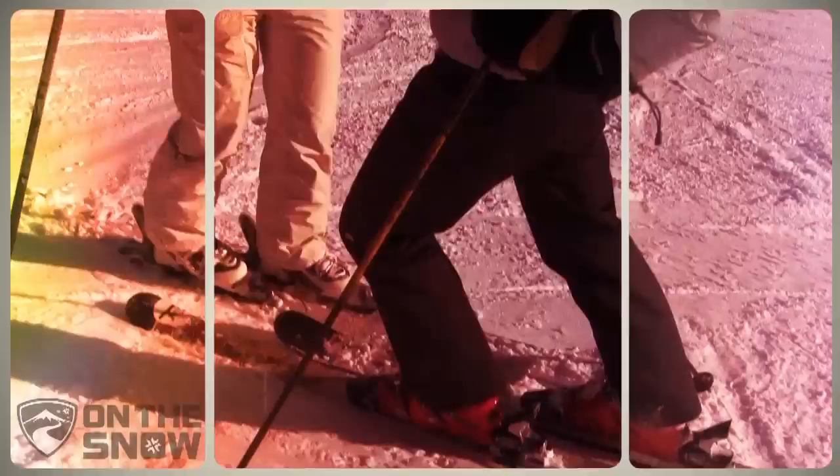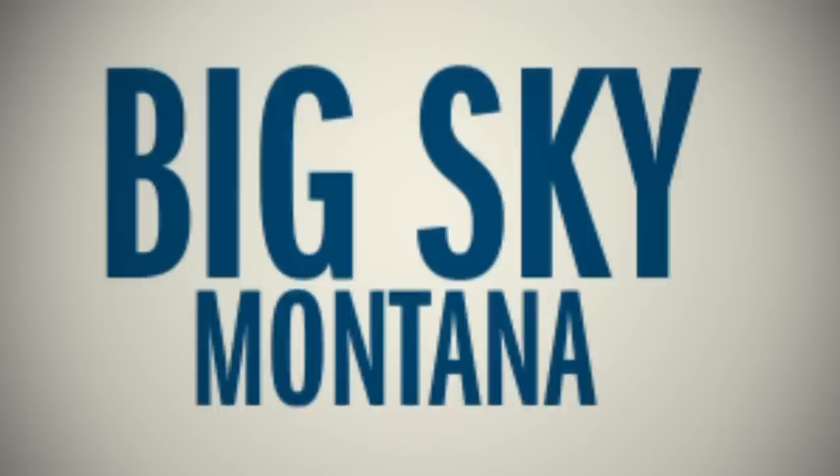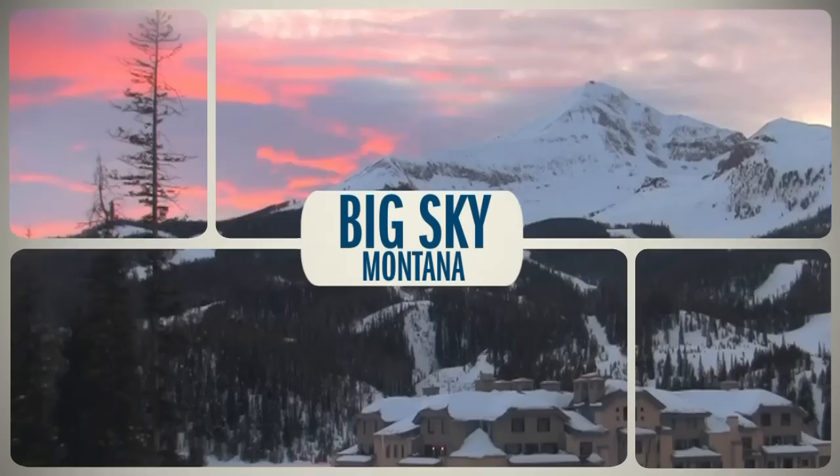Montana's finest resort offers up a combination that's hard to beat for both families and hardcore skiers. The mountain is massive, the terrain ranges from scary steeps to family-friendly groomers, and the slope-side village makes a trip here easy for any group.